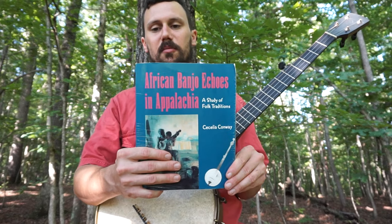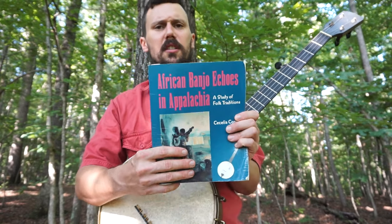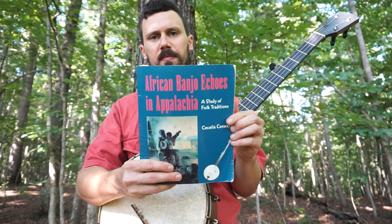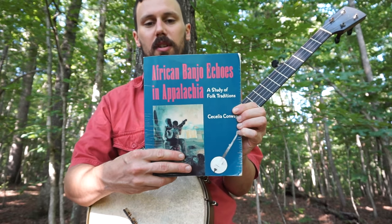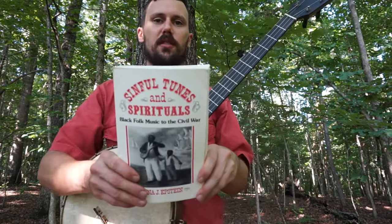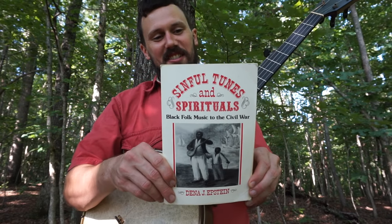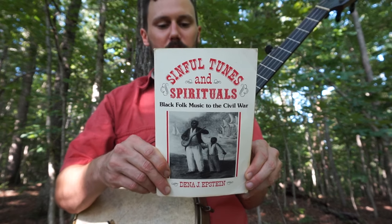This came out in '95. In the early '90s when this was coming out, this was really the most exhaustive approach to what we're interested in. Probably the big towering megalith in this scene is Sinful Tunes and Spirituals: Black Folk Music to the Civil War.